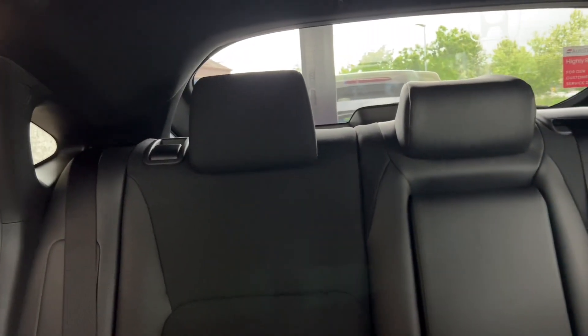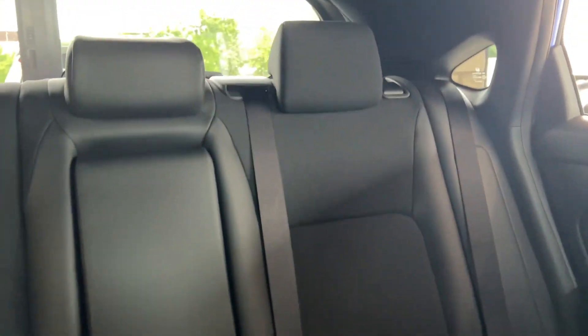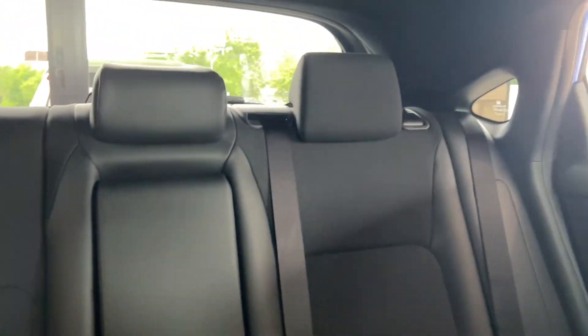They've got the dark sporty headlining, and they've also changed the back seats — they've upped the quality of those, which is really nice. So it's not just plain cloth anymore; you've got the part leather there as well and the embroidered look on the seats.